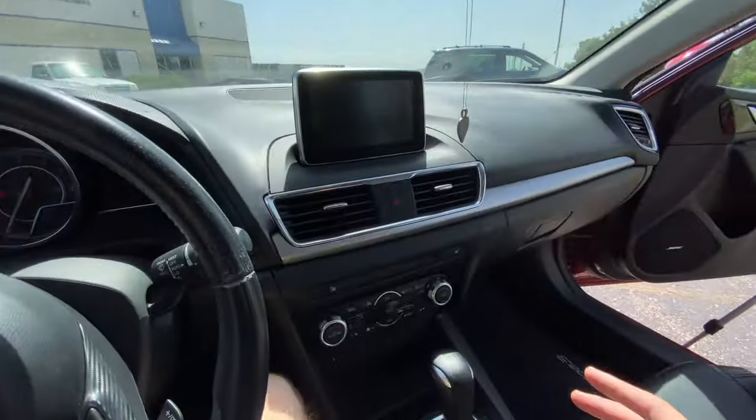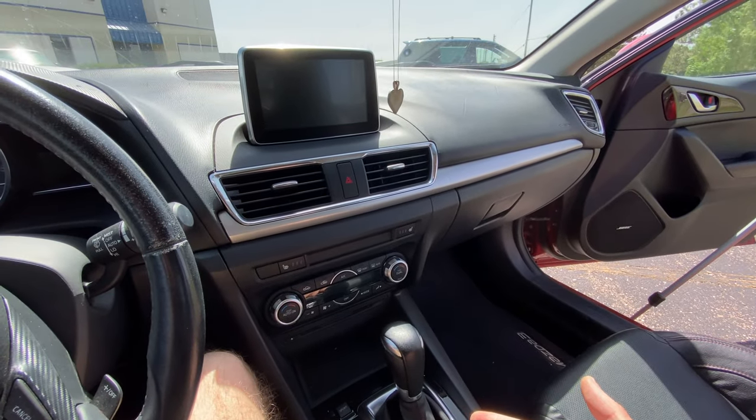One thing that does irk me about this particular car and a few Mazdas is that this car has navigation built in — it's got the module, all the controls, and the screen — but Mazda won't give it to you. You actually have to buy a $500 SD card from the dealership to activate the navigation. It just seems nitpicky for something they've already put the expensive parts in: the antenna, the screen, the controls. Those are the parts that really make the expense on a navigation system, not the map.